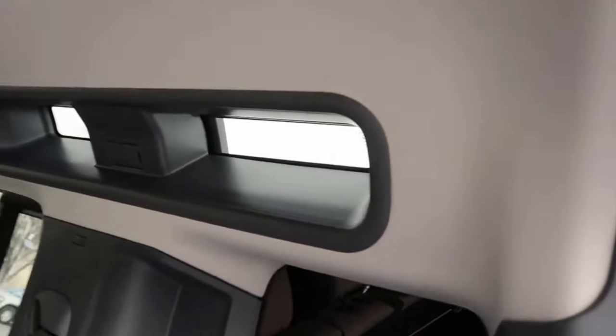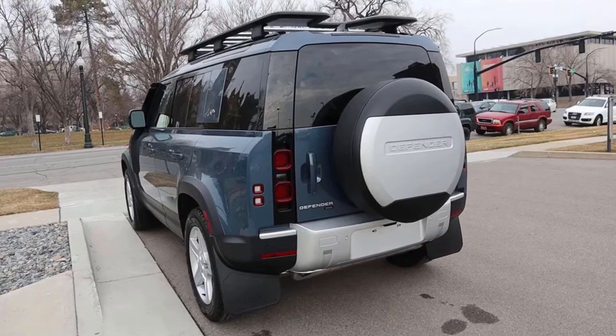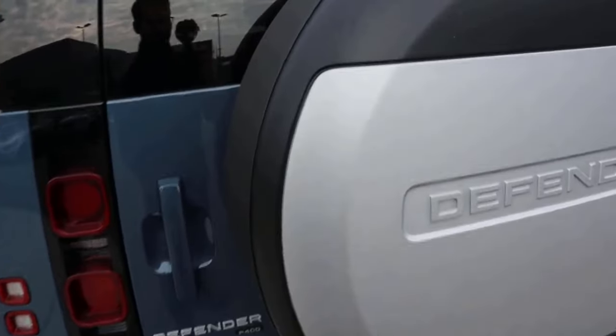Another cool thing is you've got the skylights in the Defender. It gives it a cool feeling — it's hard to explain, you just have to see it in person. Finishing things up with the rear, it definitely has that cool large boxy design, similar to the Mercedes G-Wagon.